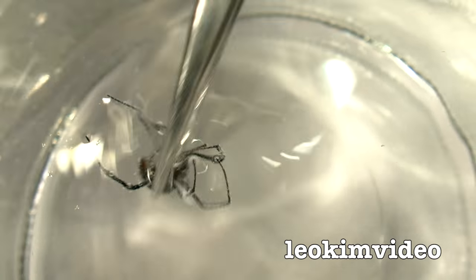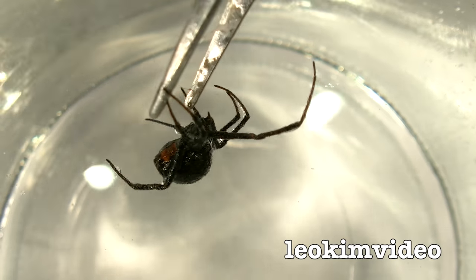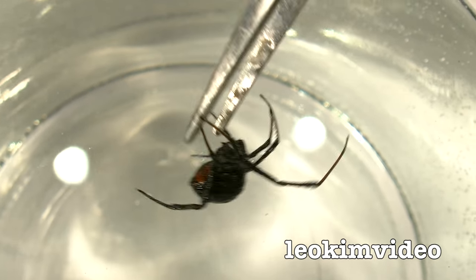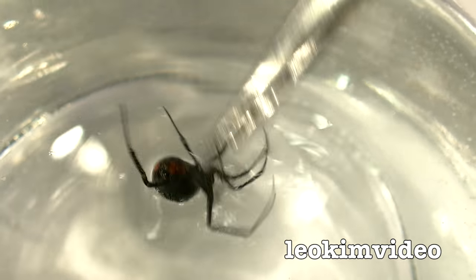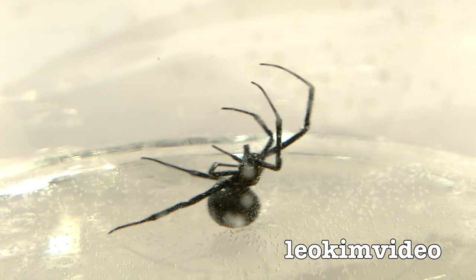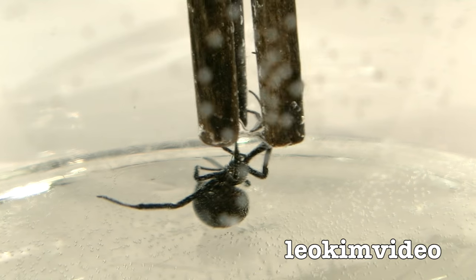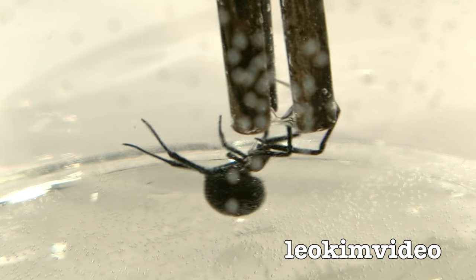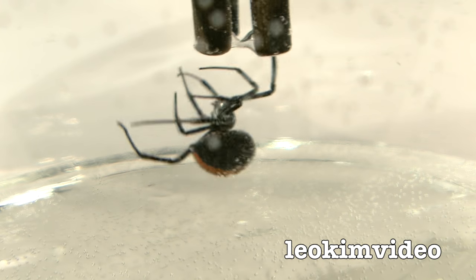If I give it a bit of a prod, she'll come back to life for me — there you go, look at that. You never ever trust these guys, I can tell you. They play dead really well, really really well. And while she's got those air bubbles around her, she's got something to breathe. There she is down there — nothing wrong with her, she's as happy as Larry down there.